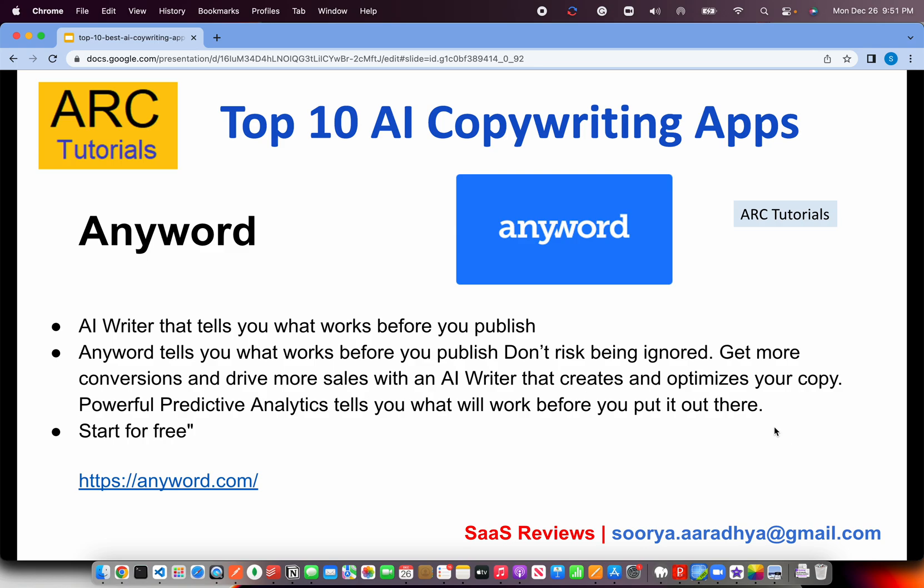The next one on our list is AI writer, or Anyword. What it does is tell us what works before we even publish. A lot of times just generating content will not really help you, but this AI writing tool helps us create and optimize that copy so that whatever content we generate actually works. It uses a lot of analytics running in the background and provides that insight. What better than using a tool that tells us what will work and what will not? Go ahead and give it a try at anyword.com.